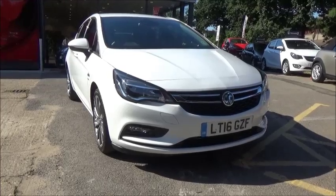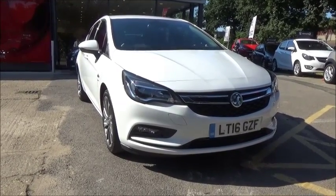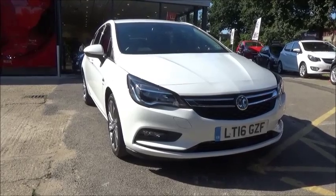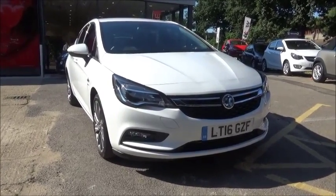This car has a warranted mileage of 9,144 miles, although this vehicle is a demonstrator and that mileage will increase. The Astra has an insurance group of 15, and a CO2 figure of 103, which equates to a road fund license fee of £20 a year.